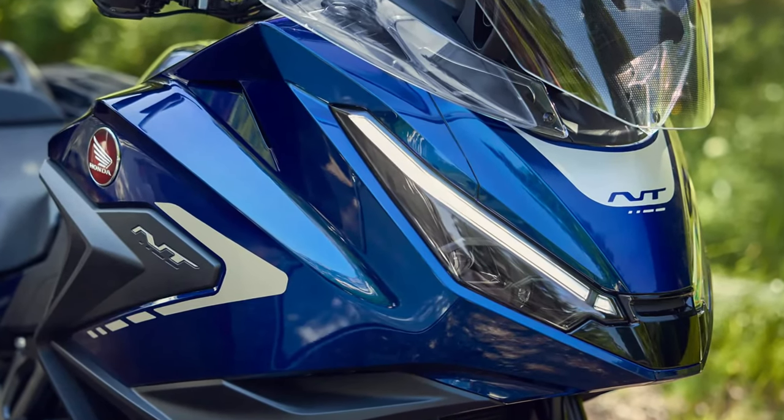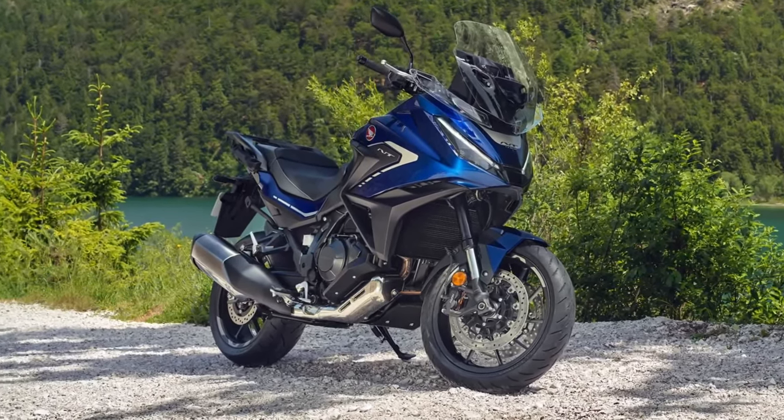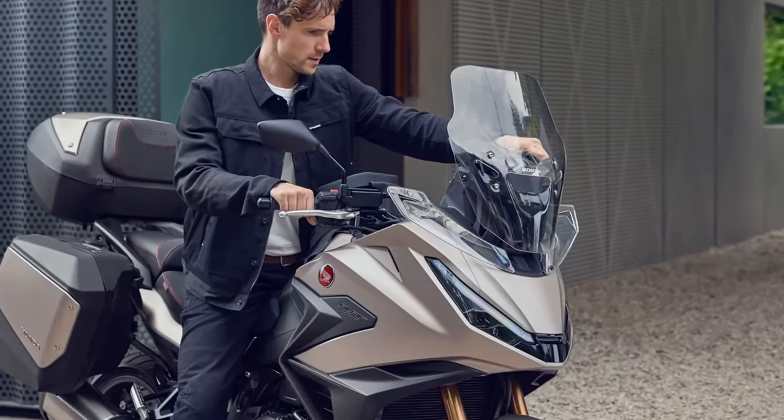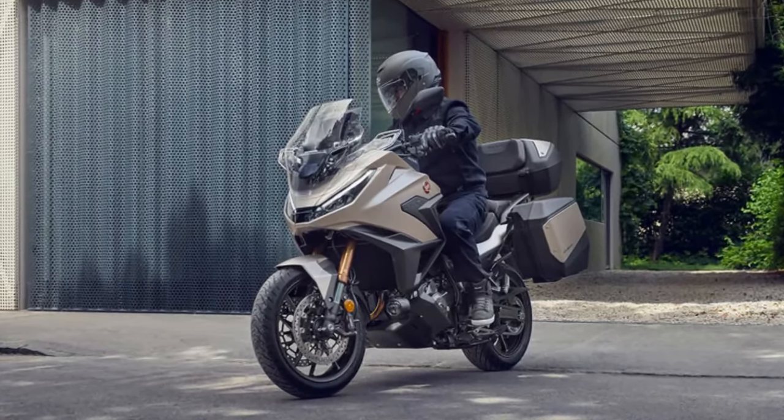Honda has equipped the NT LLM100 with an advanced suspension system that includes adjustable 43-millimeter telescopic front forks and a rear monoshock. This setup allows riders to fine-tune their suspension according to their preferences and riding conditions, ensuring optimal comfort and control.